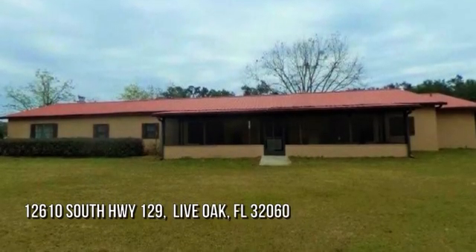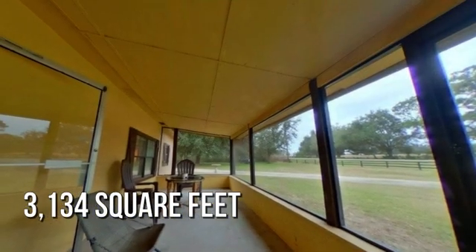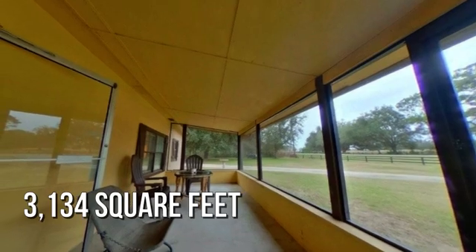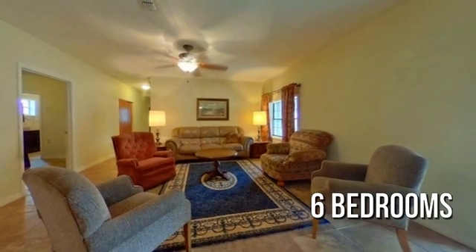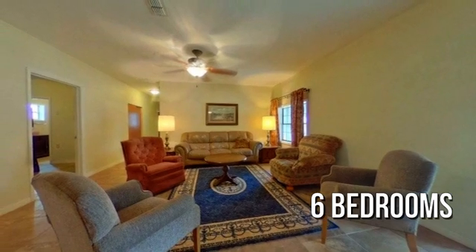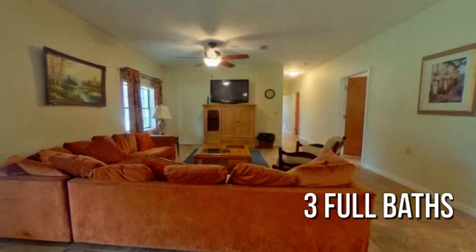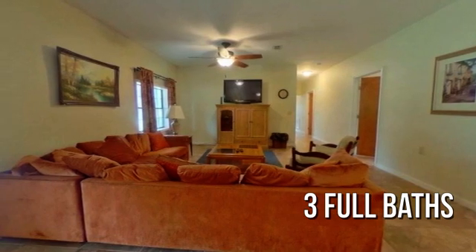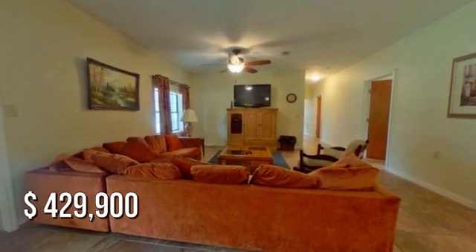Looking for the home of your dreams? This spacious property offers over 3,100 square feet of living space, featuring six bedrooms with three full bathrooms. This property is currently listed for under $450,000.